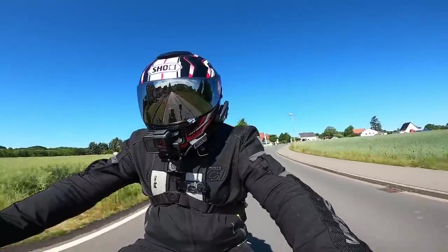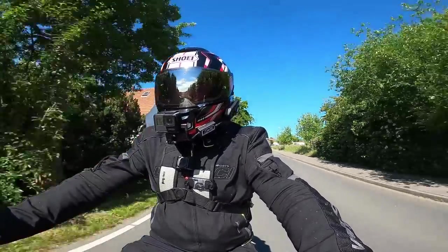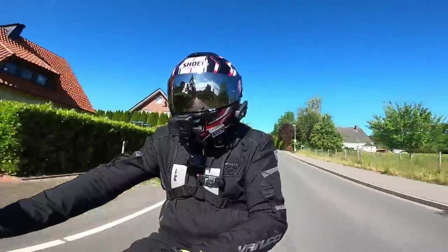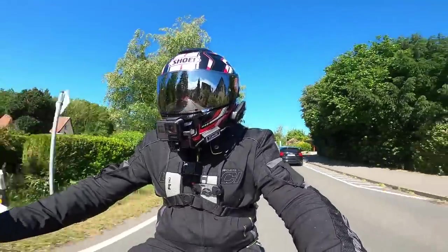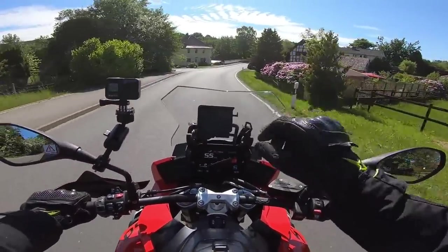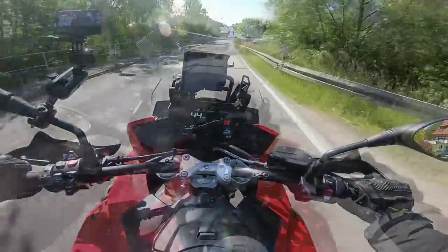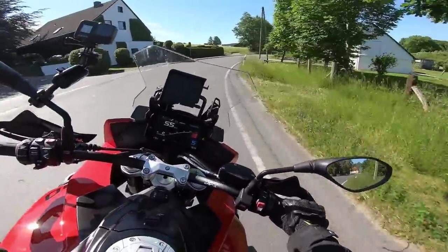I ride my GT in sport suspension and sport mode, so it's pretty hard. I've always found the Super Duke GT is a very hard ride, but I kind of like it. This is a much softer, more relaxed machine. We've also got an adjustable screen which is a lot easier to adjust than the old one — now there's a little handle so you can do it on the fly, no worries at all.